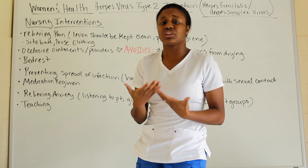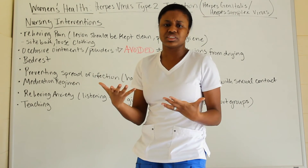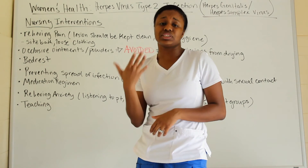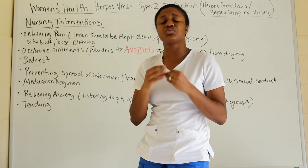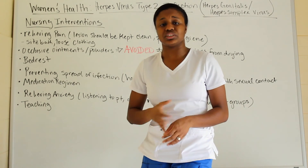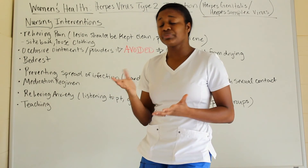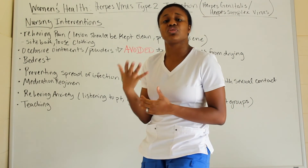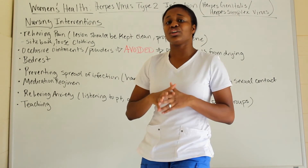If a patient has no information about their condition, they'll have a lot of anxiety. Once they learn about the disease — the complications, signs and symptoms, what to expect — just knowing can help alleviate anxiety, as they realize they are not dying and understand what's happening.